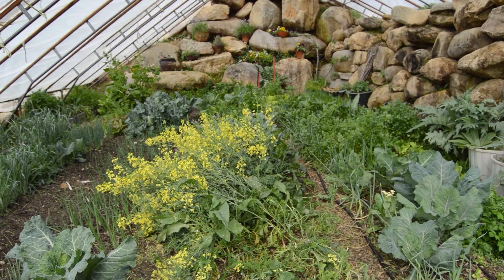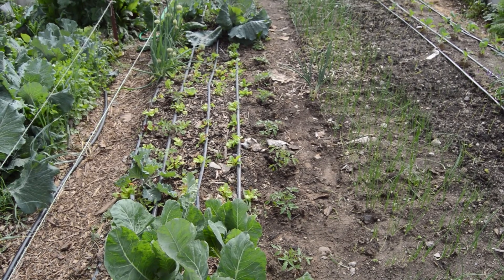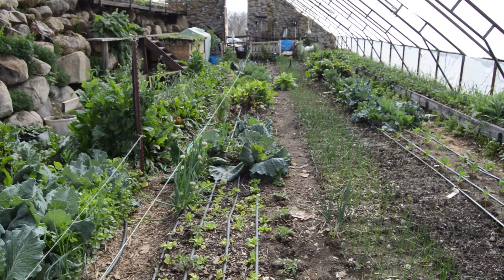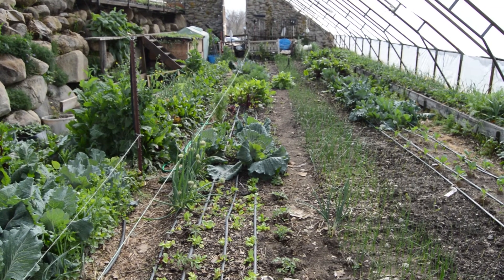The daikon radishes were harvested and put in compost. I've got my tomatoes in — they're here in bed number four. There are 80 tomato plants planted, and those spring crops are in the ground now, and we're excited about that.